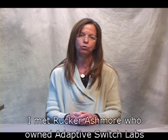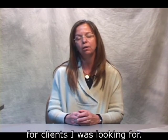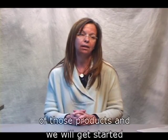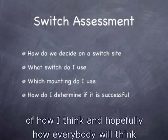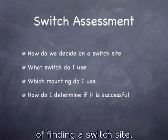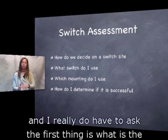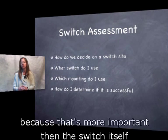I met Rucker Ashmore who owned Adaptive Switch Labs and he made products that actually solved needs for clients I was looking for. I also have a few ground rules of how I think — and hopefully how everybody will think — when doing an assessment for someone to find a switch site. I get asked a lot to help people find a switch site, and the first thing I really have to ask is: what is the activity you're trying to access?